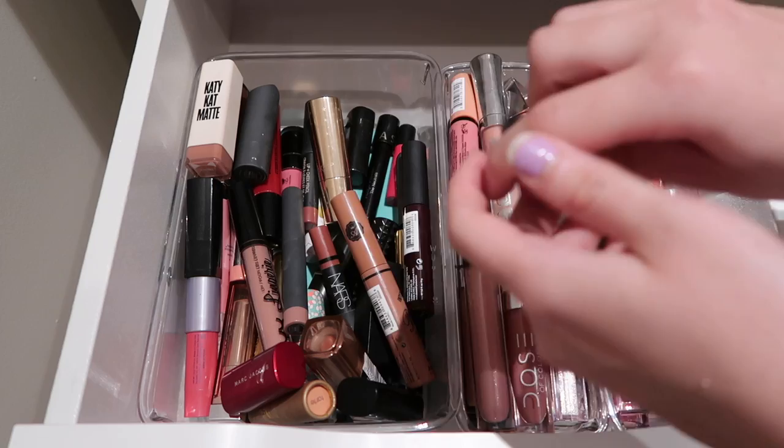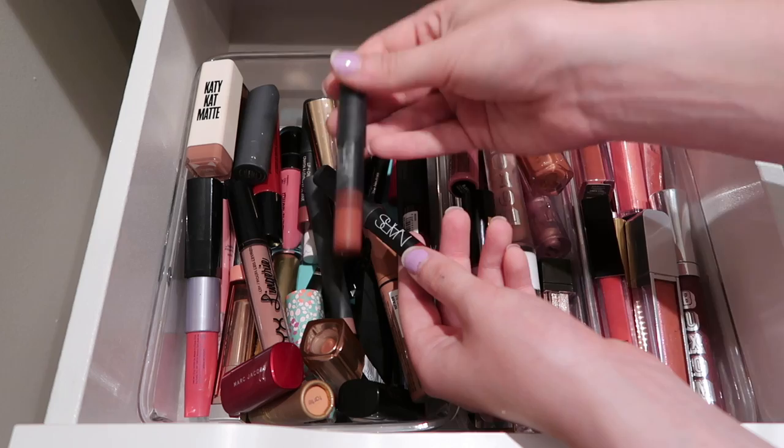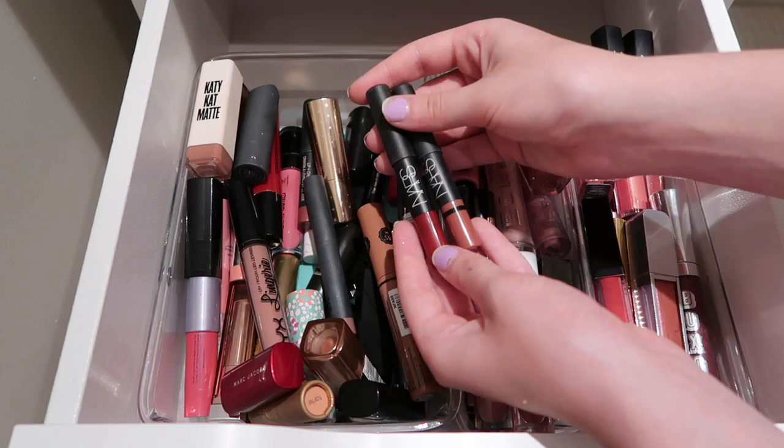Then I have these two NARS Libby Sticks that I think came in some sort of kit. I really do enjoy these - the formula is great. I'm definitely going to be purchasing a full size of this shade, I think it's Rookatoo Inn or something. I'm definitely going to keep these around, and when I finish them I'll probably be repurchasing because I love this red for my complexion.